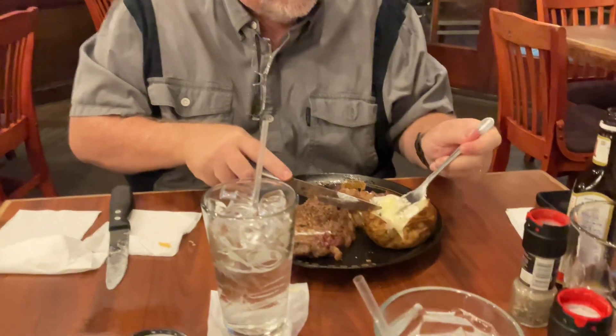He's trying it without A1 sauce to tell you all what he thinks. Yeah, it's pretty good. It's got some kind of seasoning on it, which is pretty good actually. So it's cooked fine. Now he can go ahead and put his A1 all over it.